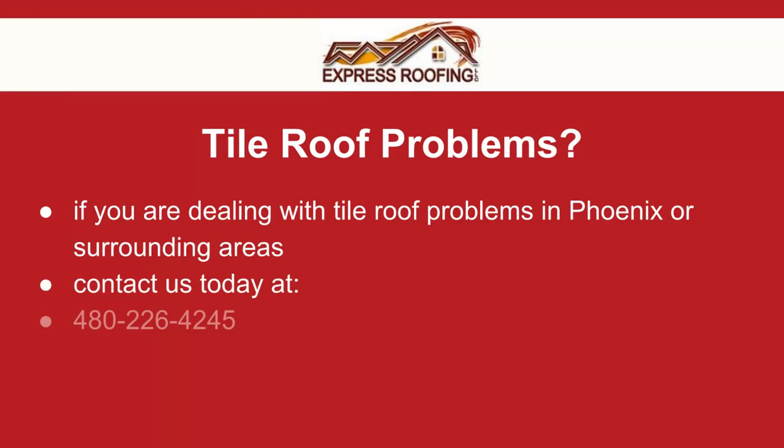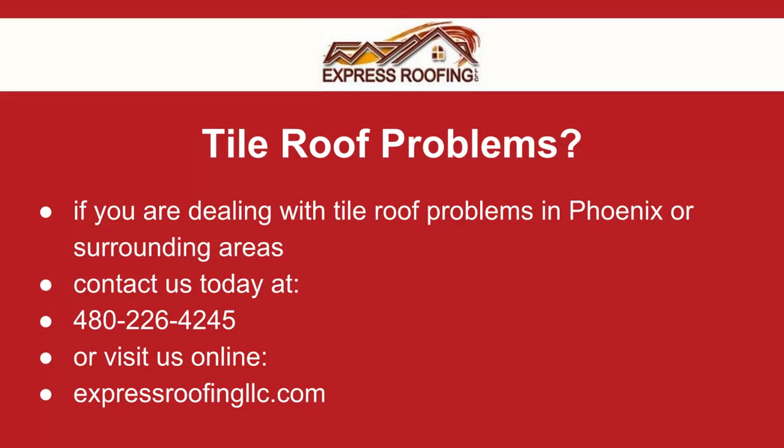Call us at 480-226-4245 or visit us on the web at ExpressRoofingLLC.com.